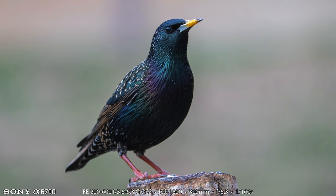The first bird that I photographed this morning was this beautiful European starling. Just look at all the beautiful colors and spots on this bird. They are invasive here in the United States, but it still is a beautiful bird.